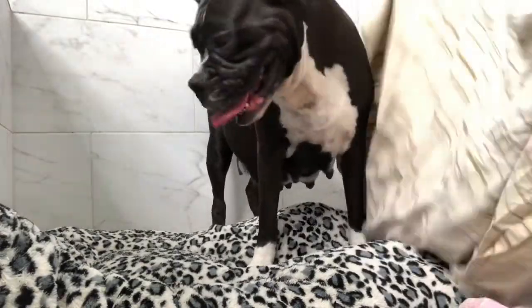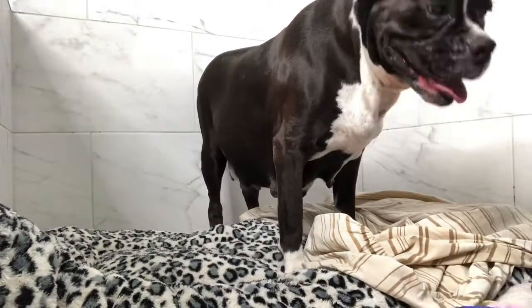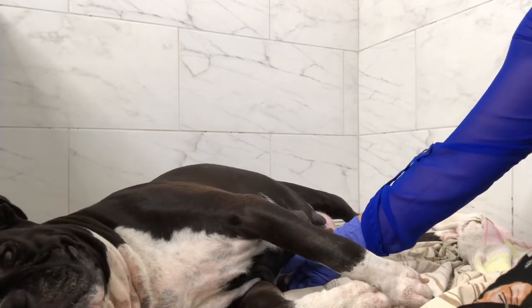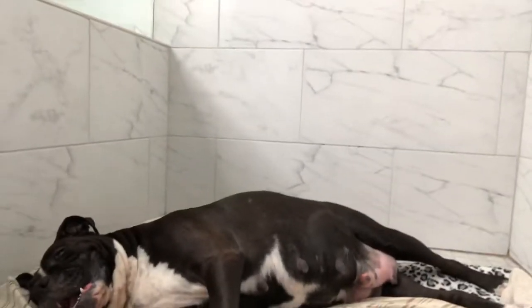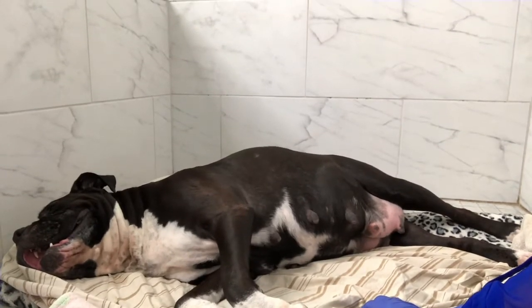98% of dogs can deliver puppies with very little to no assistance, but you know your dog — you know when you need help. If you don't know, please bring her to the vet. Some breeds, like English Bulldogs, can outwhelp their own puppies, and veterinary assistance will be required. So just know your dog.